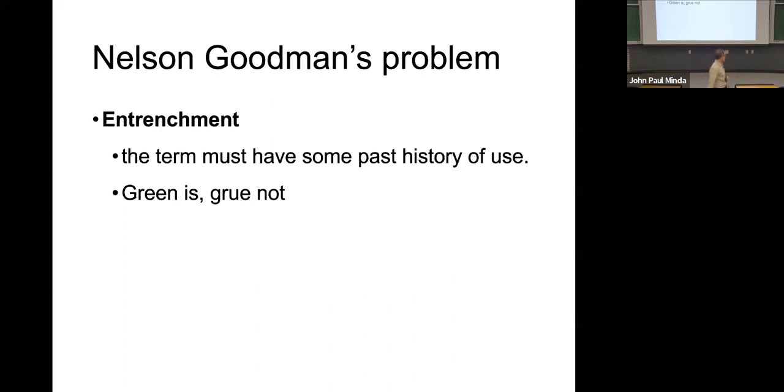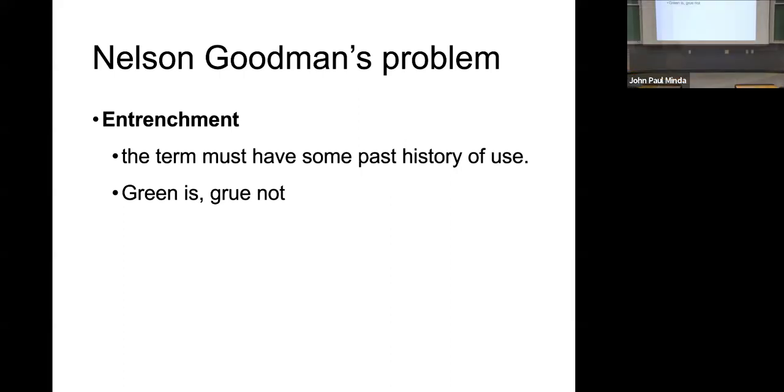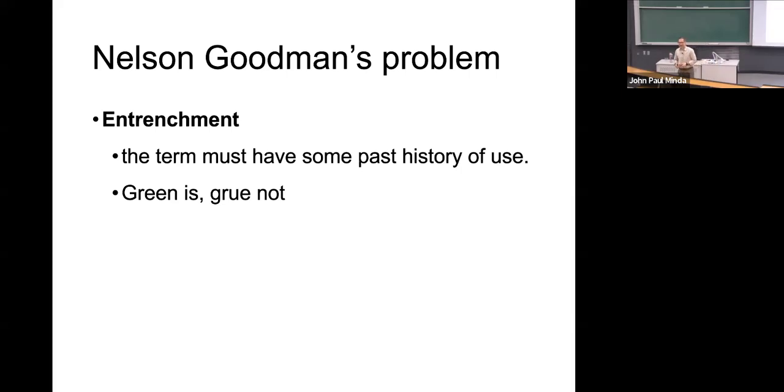Green is something we've used in the past to describe all sorts of objects. In fact, remember from lecture five — it is one of the basic color terms. Most language cultures use a term to describe green-type things. Sometimes they even use a green-blue type thing. The group of people from Bolivia who spoke a language that didn't differentiate between green and blue would have been perfectly happy with the grue emeralds — it wouldn't have made a difference to them. It's not entrenched. But for most of us, green is entrenched. Grue is not an entrenched term.